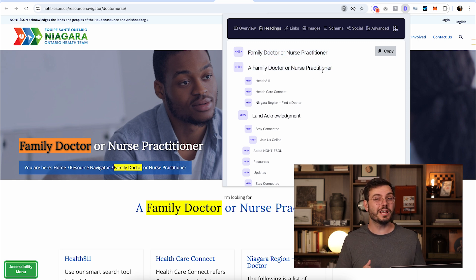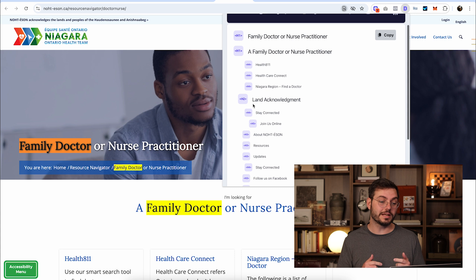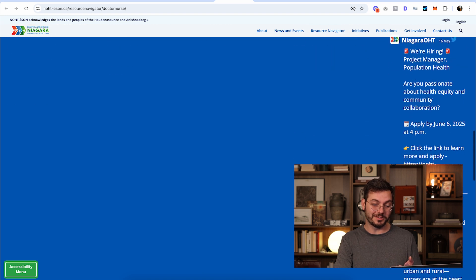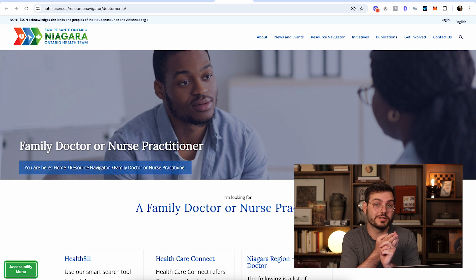They have two heading one tags, when you should only have one because that's what tells search engines what the page is about. By having two, they're confusing search engines. They're saying 'family doctor or nurse practitioner' but not mentioning where they're actually based in the heading one tag. Their heading two tag says 'land acknowledgement,' which is important but should not be a heading two tag — it should support what the heading one tag says. The word count on this page is 963, but most of it is coming from tweets, so the actual page content isn't that substantial. By looking at the top three sites, we can tell we could probably outrank the third link if we just use the keyword a couple of times on the page.